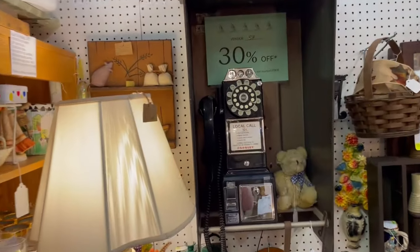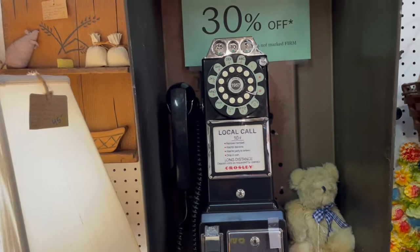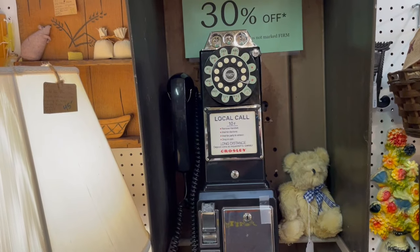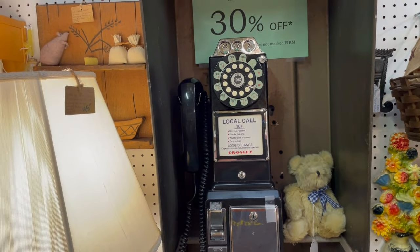Look at this. How fun is this? Do y'all remember these days? That is a thing of the past. So cool to see it, though.